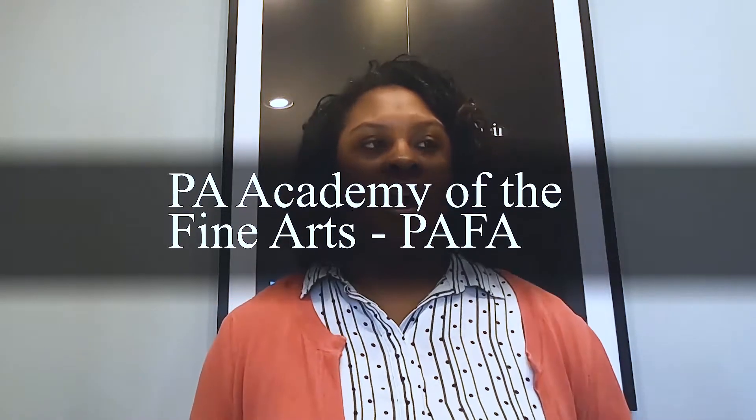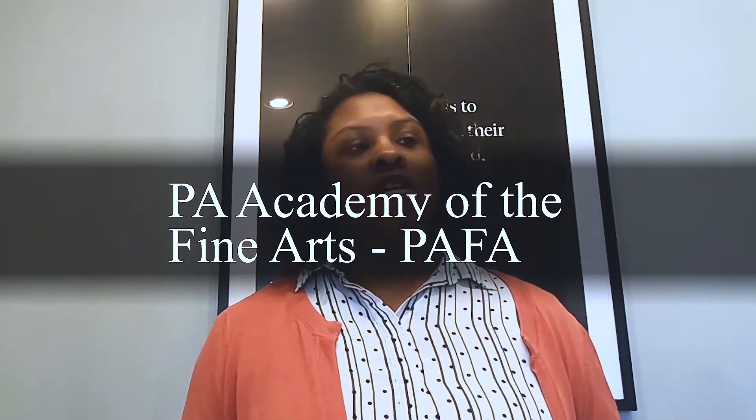We're starting at number one: the Philadelphia Academy of the Fine Arts, also known as PAFA. It is located on Broad Street, close to Center City. It was founded in 1805 and was the first and oldest art museum and art school in the United States. It is also known internationally for its collections of 19th and 20th century American paintings, sculptures, and works on paper.